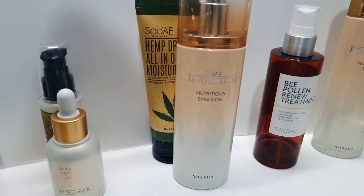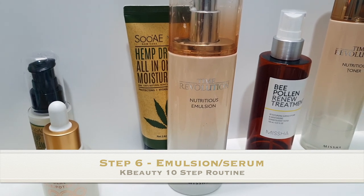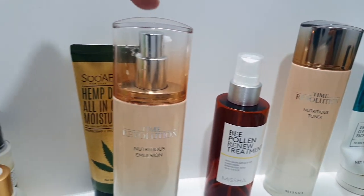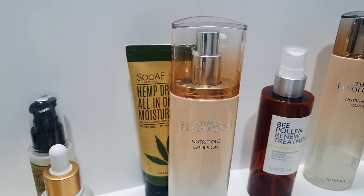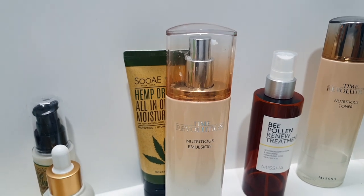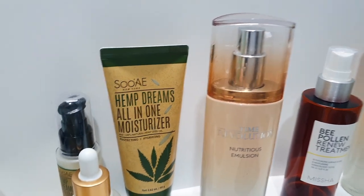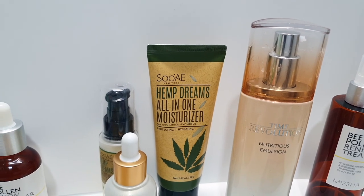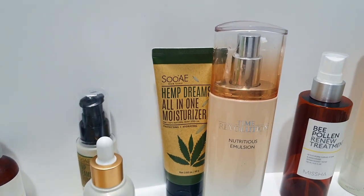Then we get to the emulsion. I also have a Time Revolution from Missha for nighttime — toner, essence, then emulsion, and I do this one at night. It's really creamy and very hydrating but can be quite thick, which is why I use it at night. During the day I use the Hemp Dream all-day moisturizer, which is hydrating and protecting — not as thick, so you can wear it during the day and put makeup over it.